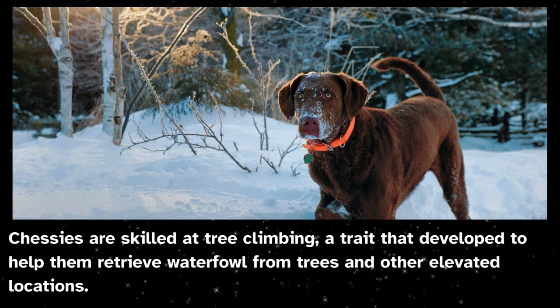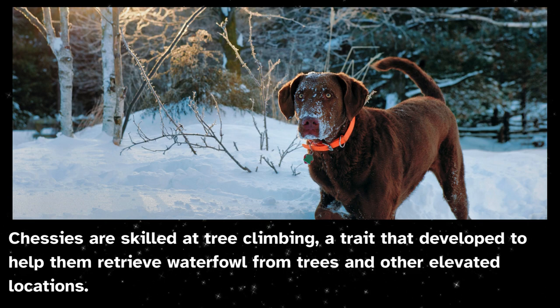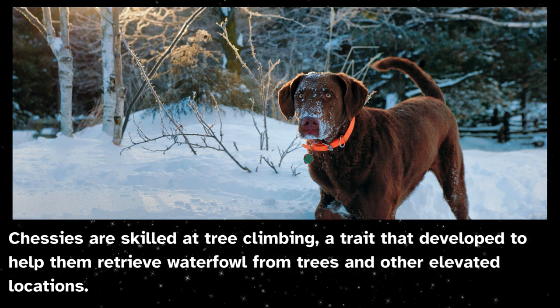Chessies are skilled at tree climbing, a trait that developed to help them retrieve waterfowl from trees and other elevated locations.